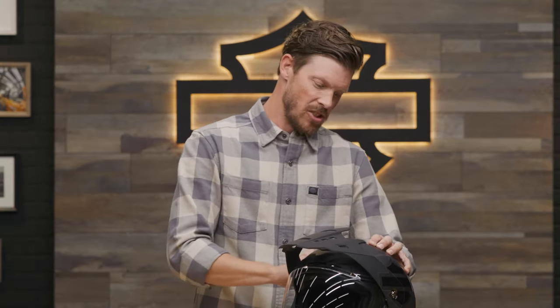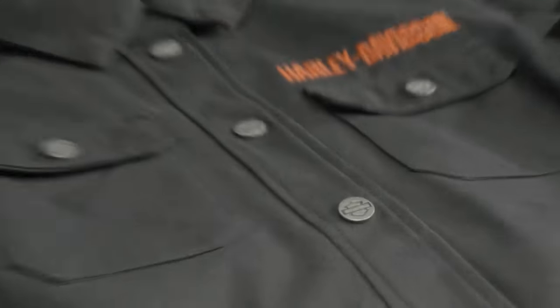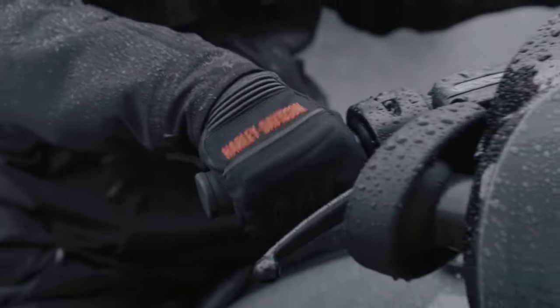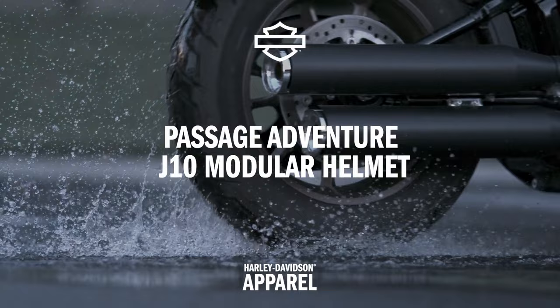I ate french fries earlier and then touched the J10. There's always a lesson to be learned. Hey, I'm Jordan and it is Helmet Day!